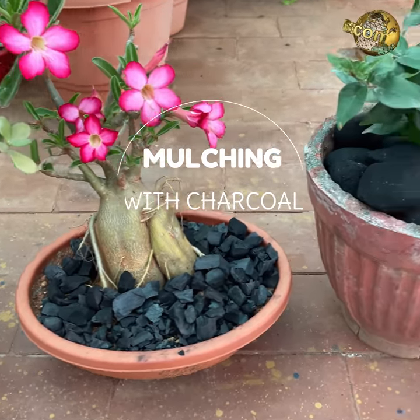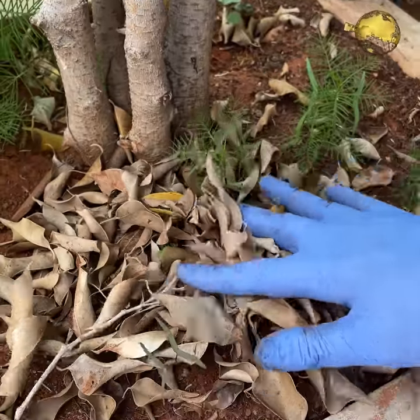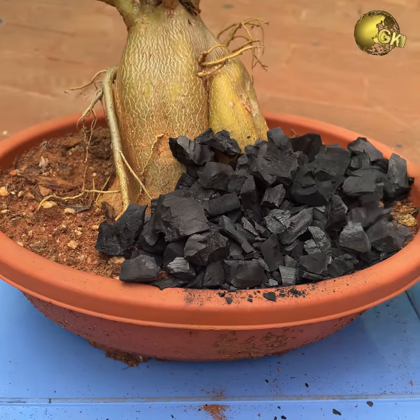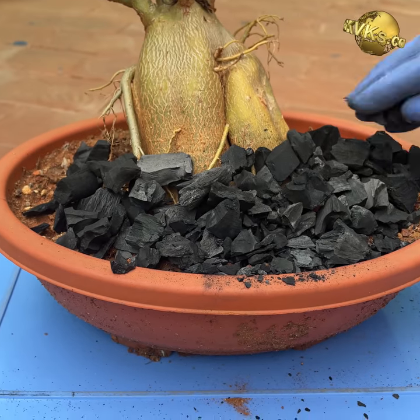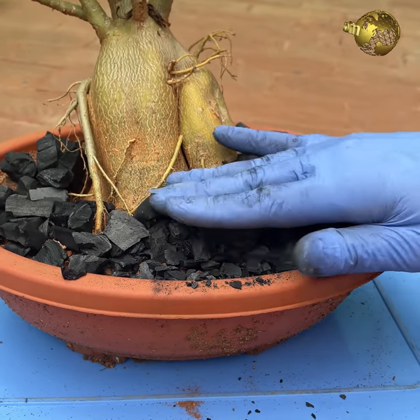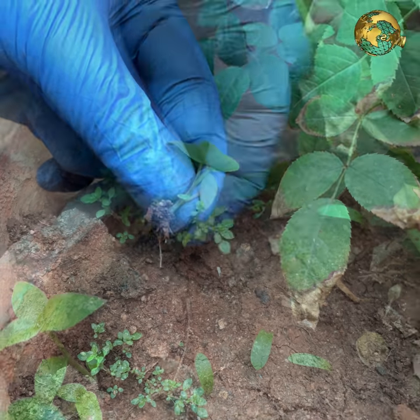At number 9: Charcoal mulching. You don't always need straws and twigs for mulching your topsoil — you can spread small pieces of charcoal and enjoy the benefits of mulching. Mulching creates a protective covering over the soil surface, prevents moisture evaporation from the soil, and also helps prevent weed growth.